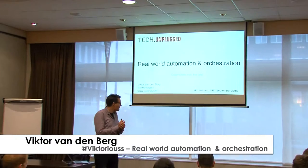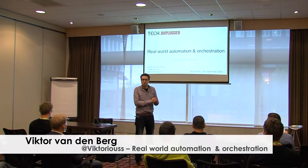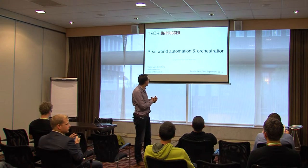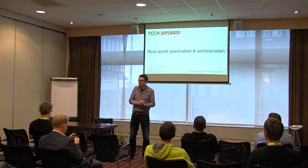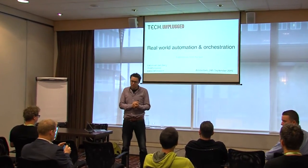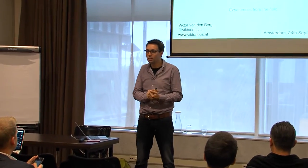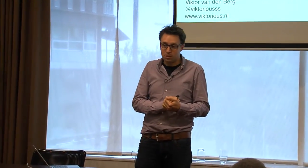Welcome everybody. In the upcoming 25 minutes we're going to talk about automation and orchestration and some experiences from the field. My name is Victor van den Berg. I'm a solution architect at PQR, which is a system integrator in the Netherlands. You can find me on the internet, Twitter, Victorious with three S's at the end, and my website is Victorious.nl.